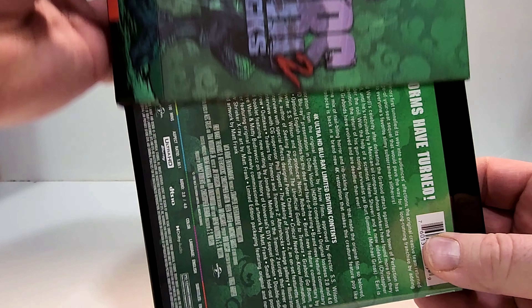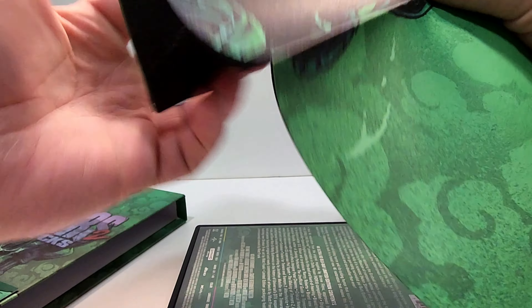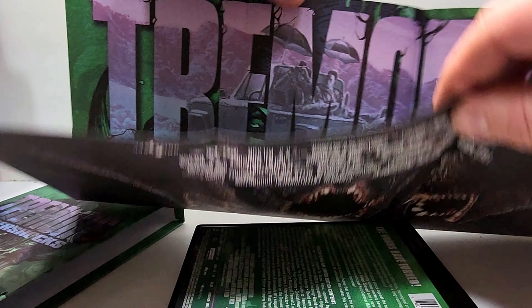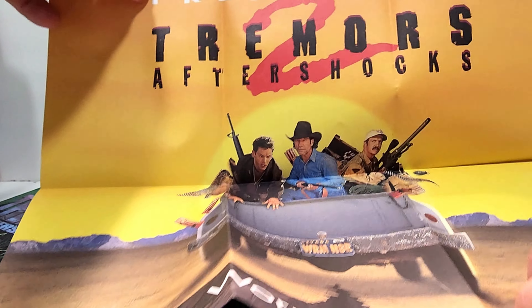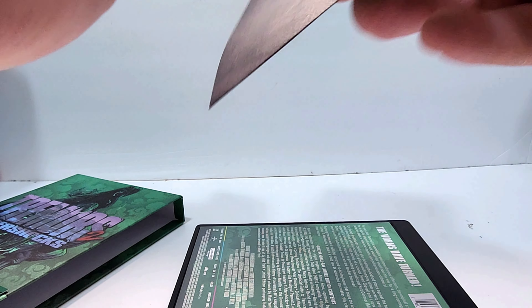So this is the deluxe edition. You get a poster which has this cover art on it — it has the text here. I like that one. And then on the back you get the original art. Cool poster there.